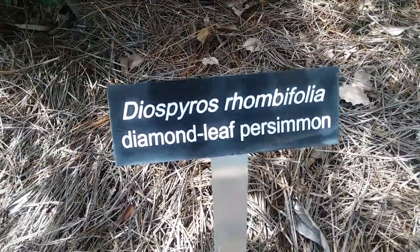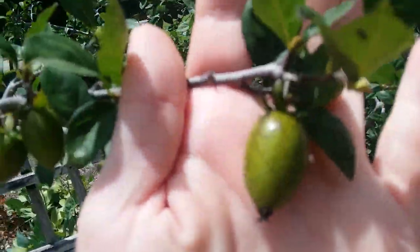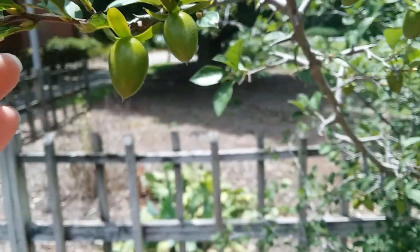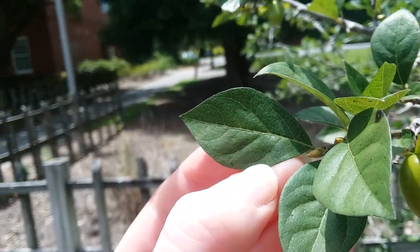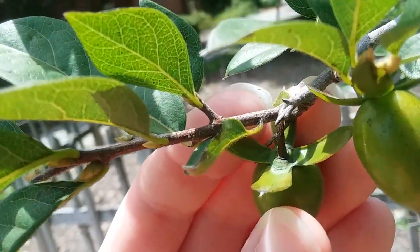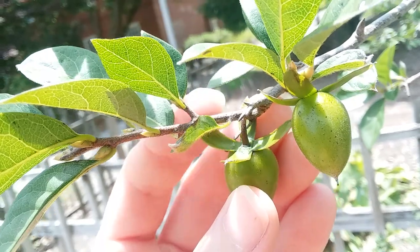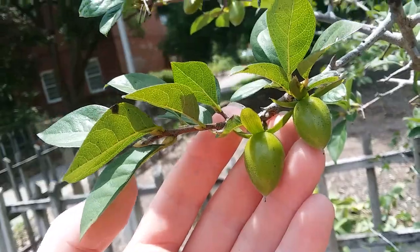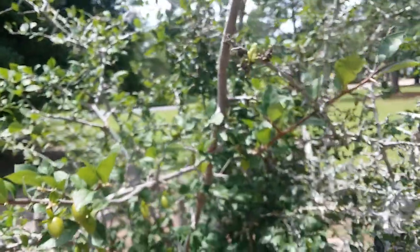This is Diospyros rhombifolia, the diamond leaf persimmon, native to somewhere in Asia — I forget exactly where. It forms little fruits, and it has tiny little leaves that are kind of shaped like diamonds — maybe a soft diamond. The fruits have these little cross-shaped calyxes, and this is growing here at the Georgia Southern University Armstrong campus.